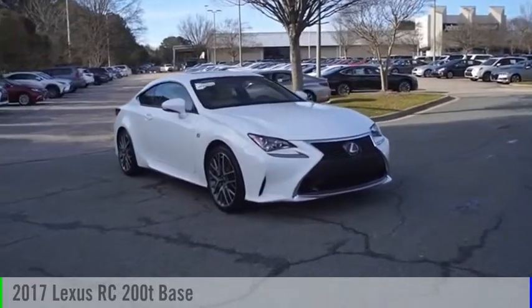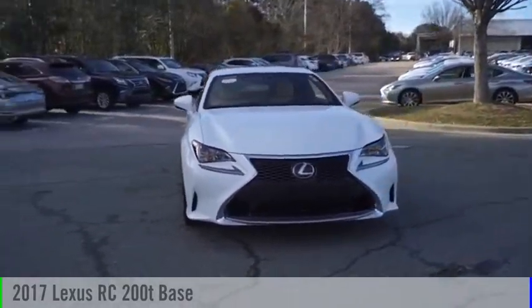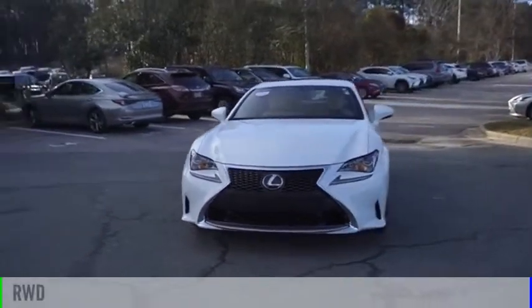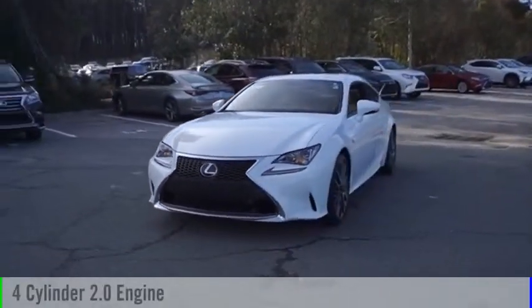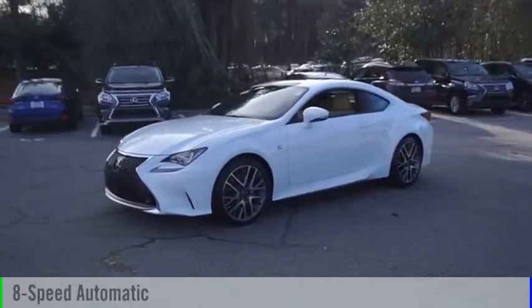Looking for the right vehicle? Check out the 2017 Lexus RC. This vehicle is powered by a rear wheel drive, four cylinder, 2.0 liter engine, and comes with an eight speed automatic transmission.